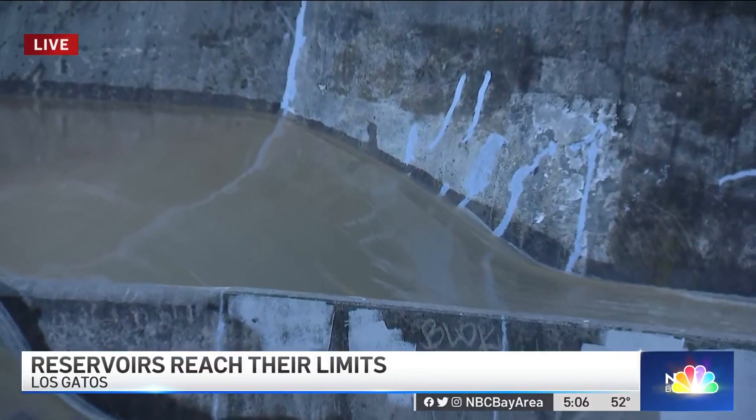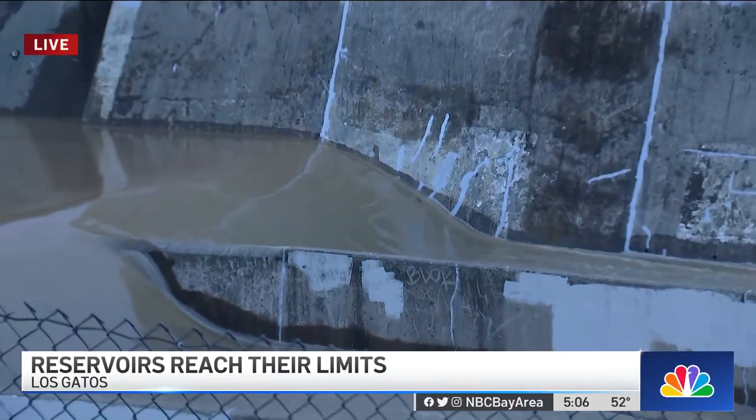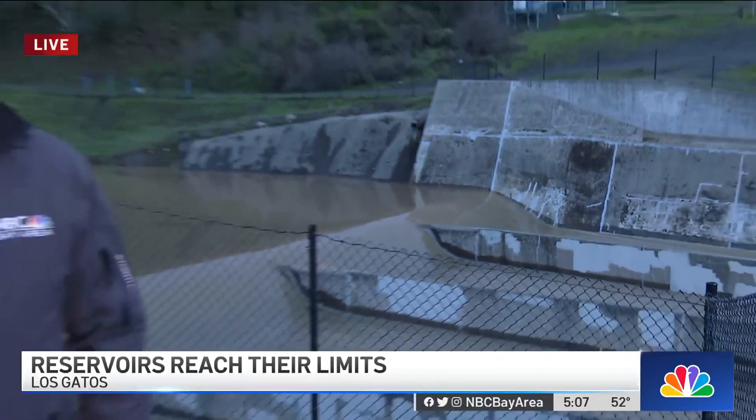It has been rough, and maybe getting a chance to get out and see a sight like this helps the spirit — as long as you don't think too much about why there's so much water here in the first place. Live at Lexington Reservoir, Robert Hanna, NBC Bay Area News.